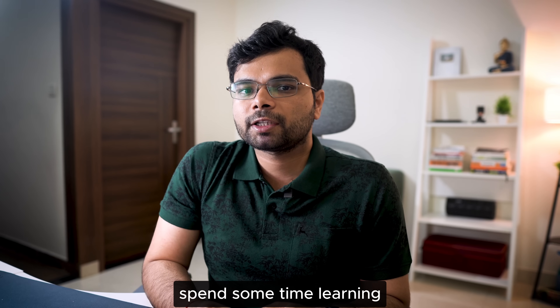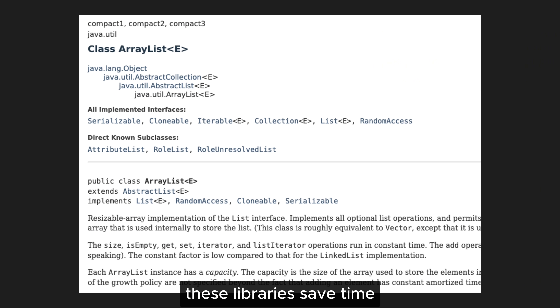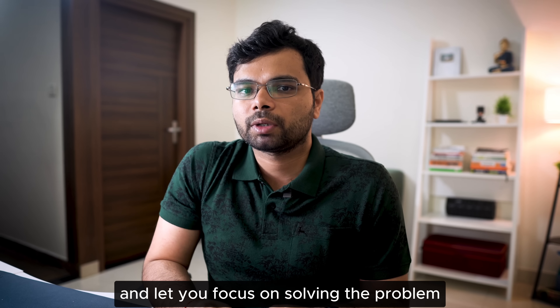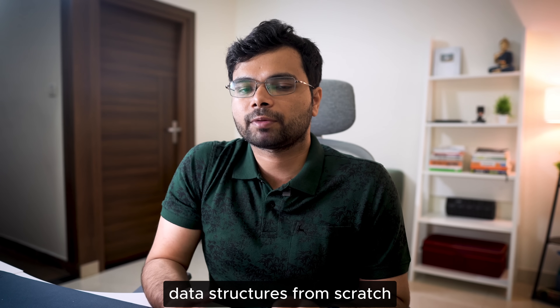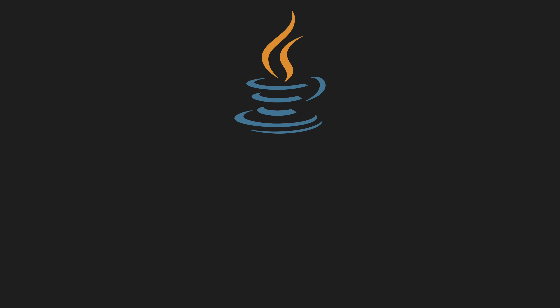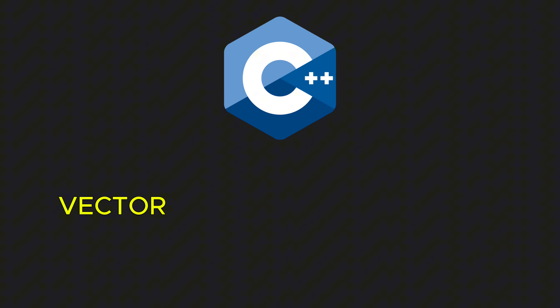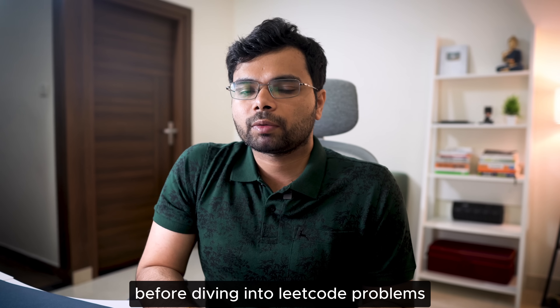Beyond the basics, spend some time learning the built-in libraries for common data structures and algorithms. These libraries save time and let you focus on solving the problem rather than re-implementing data structures from scratch. For example, Python has lists, dictionaries, and sets. Java has ArrayList, HashMap, and PriorityQueue. And C++ offers the STL library with vector, map, and set.